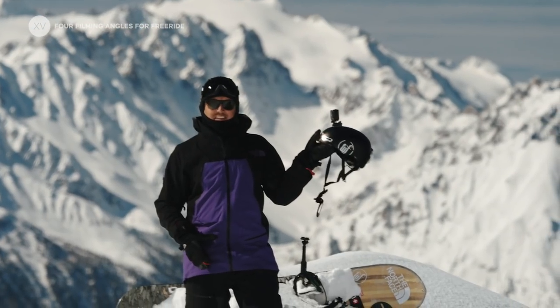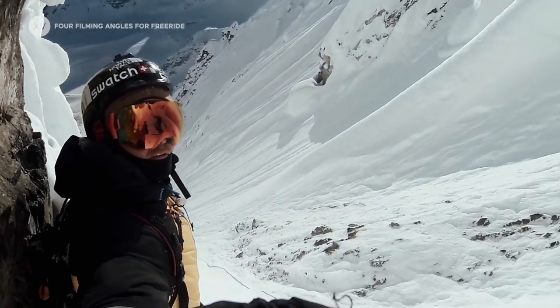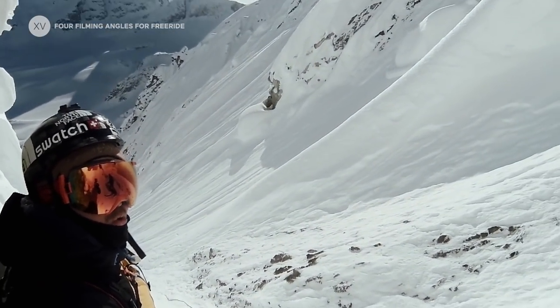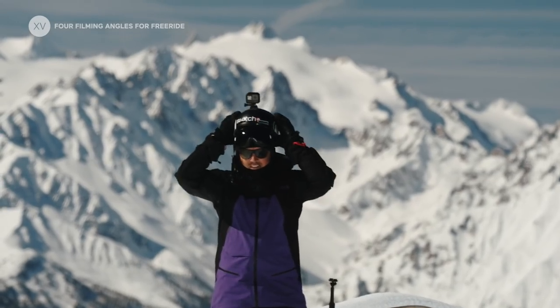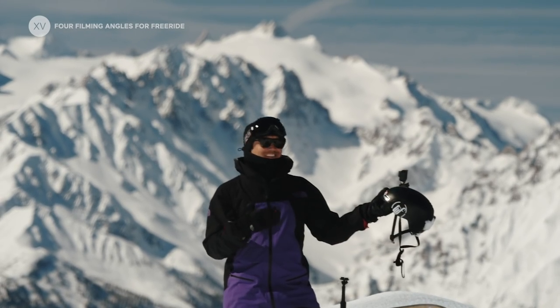The POV is also a great tool to tell a story. What I do quite often in a line is that I'd be riding, I'd be stopping in a crack in the line, and I would stick out my helmet and quickly tell the story.